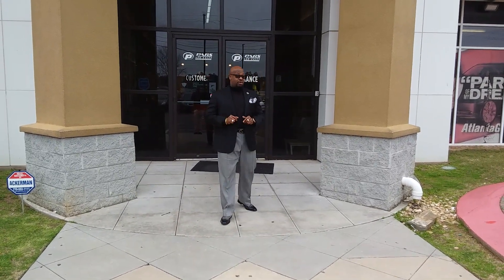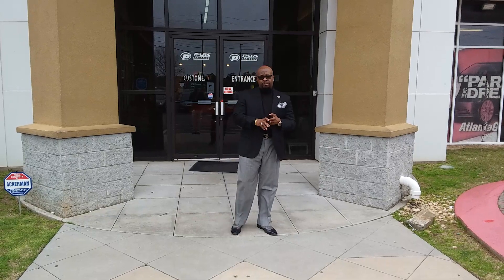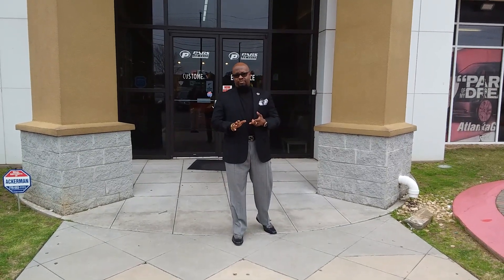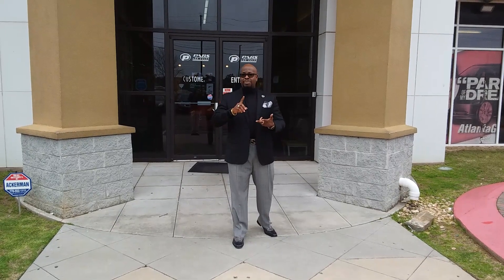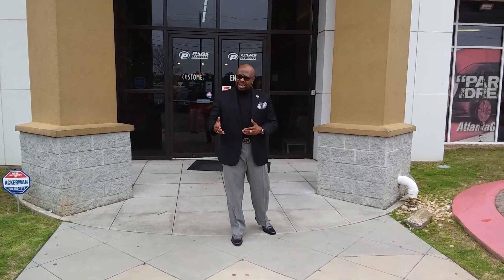What does it take to get approved for a car? All you need is your last two pay stubs or any proof of income — whether it's disability, any type of comp program, just bring us your award letter or any proof of income. Bring your bank statements, anything that's proof of income. We can help you get into a car.